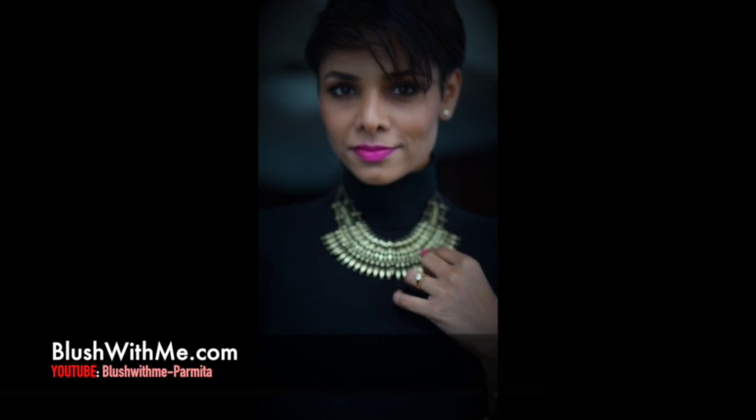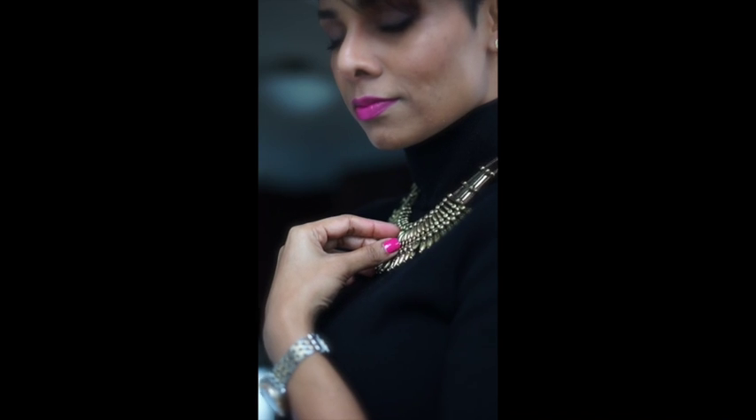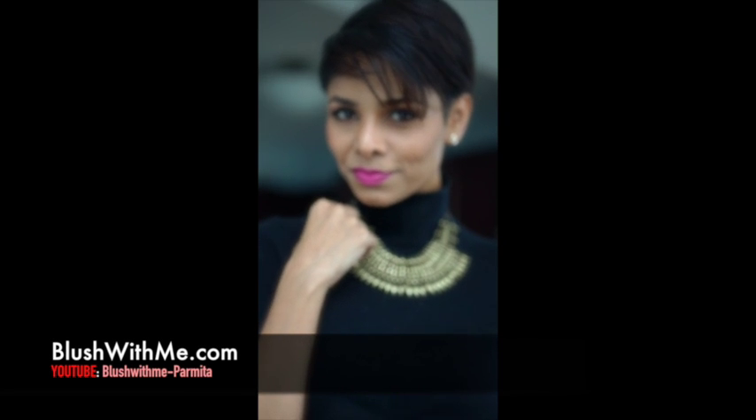A statement piece at your neck, like this one, can add a trendy twist to your old classic black turtleneck. Keep the rest of your jewelry very simple and minimalistic.